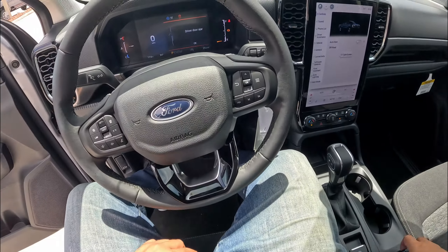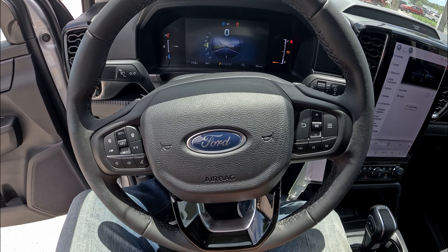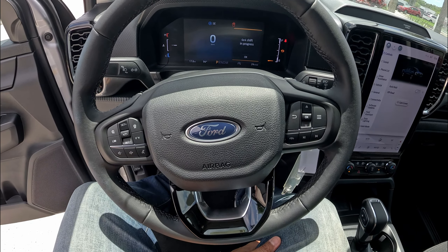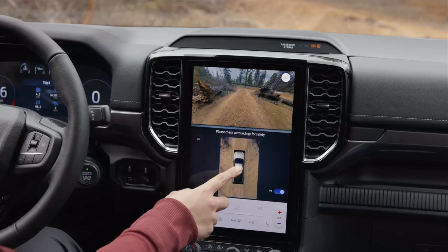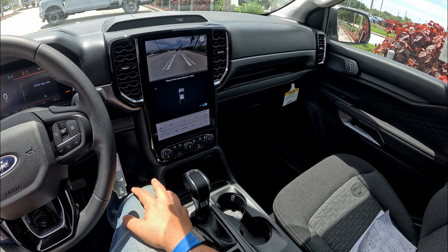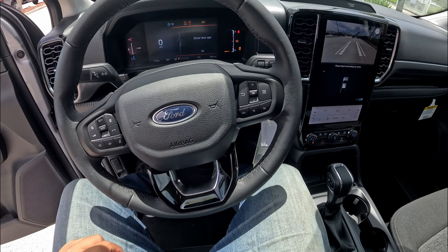Down here we have the hazard button and a little more storage. The redesigned center console is nice — we've got the 10-speed transmission selector, cup holders, and your 4WD mode controls for full-time, high, and low range. There's a parking assistance button and drive modes including Normal, Tow/Haul, and Slippery. With the FX4 off-road package you also get Mud & Ruts and Sand modes. In off-road mode the front camera display activates with directional guidelines to help navigate obstacles — a pretty cool feature.